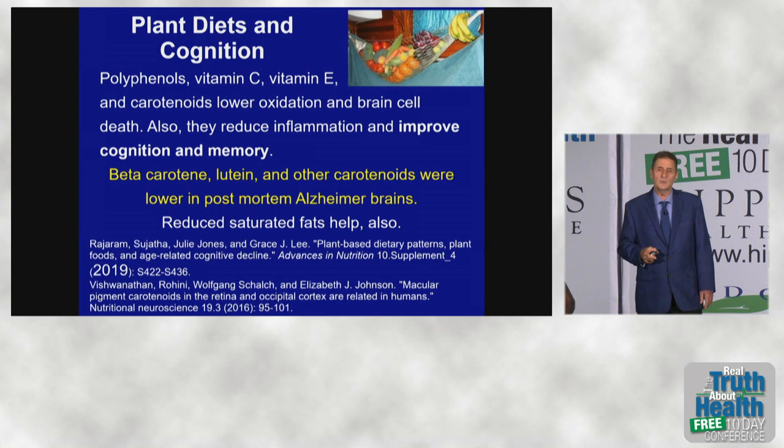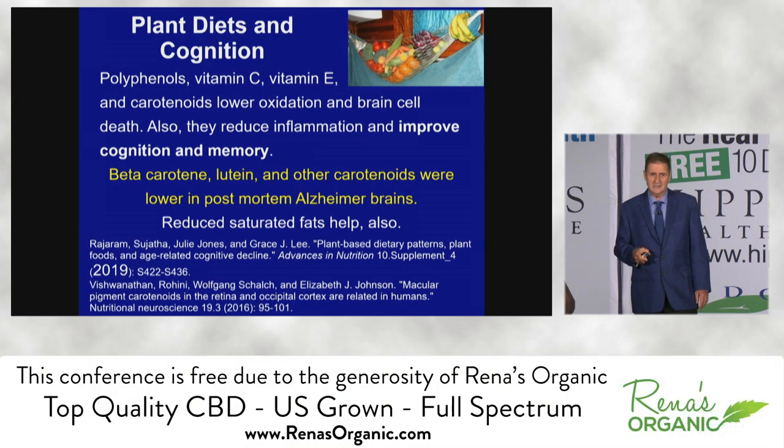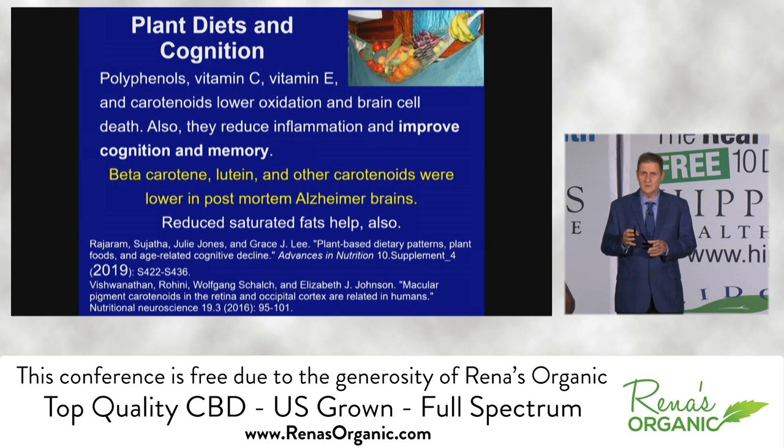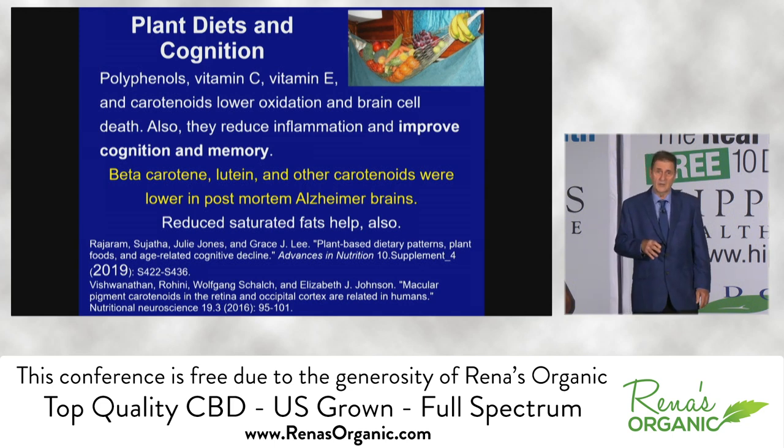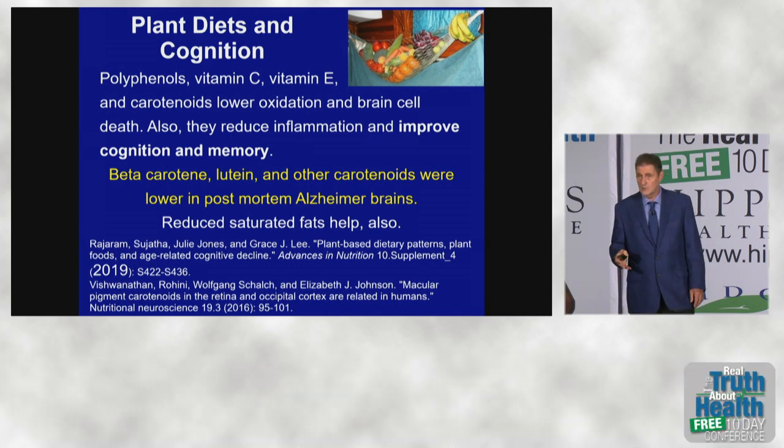Carotenoids are the colorful pigments you see in fruits, vegetables, and even yams. These carotenoids are tremendously effective in protecting the brain. They are fat-soluble antioxidants, which means they're very effective in the cell membrane that covers each cell in the brain. Those membranes are often attacked by free radicals, and when they or the mitochondrial membranes inside them are damaged, brain cells can die. Carotenoids are very protective, and they're found in fruits, vegetables, and some roots.